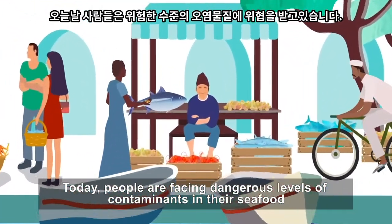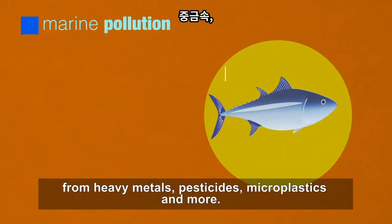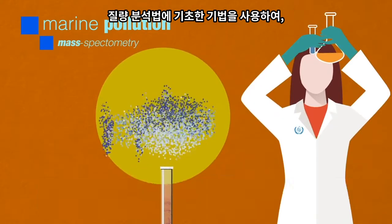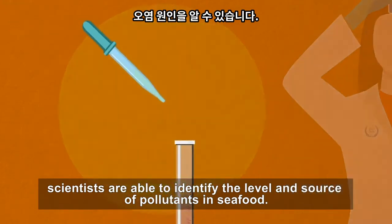Today, people are facing dangerous levels of contaminants in their seafood — from heavy metals, pesticides, microplastics, and more. Using techniques based on mass spectrometry, scientists are able to identify the level and source of pollutants in seafood.